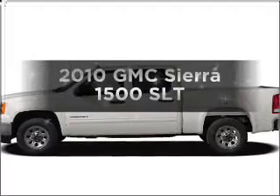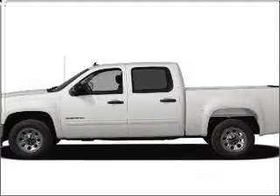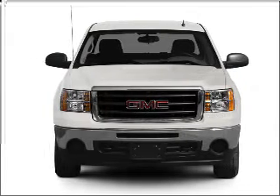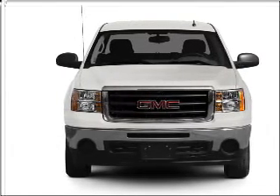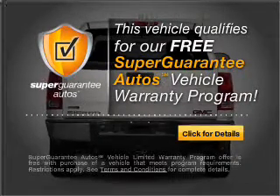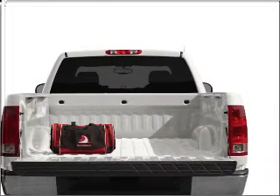Presenting the 2010 GMC Sierra 1500 — this is the set of wheels you've been looking for, with a powerful 8-cylinder engine that responds smoothly to its 6-speed automatic transmission. This vehicle qualifies for our free Super Guarantee Autos Vehicle Warranty Program. Buy a vehicle and get a free warranty from us, only at everycarlisted.com.